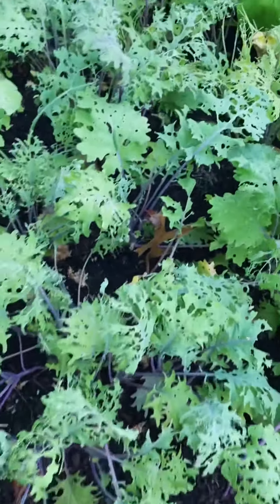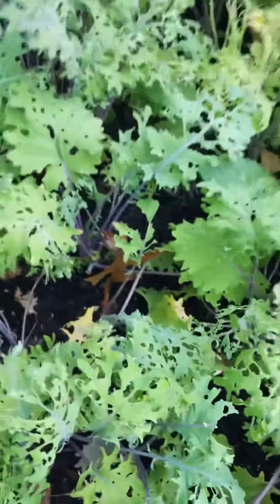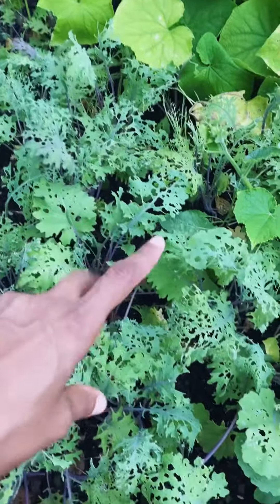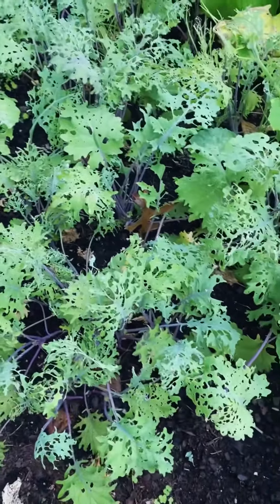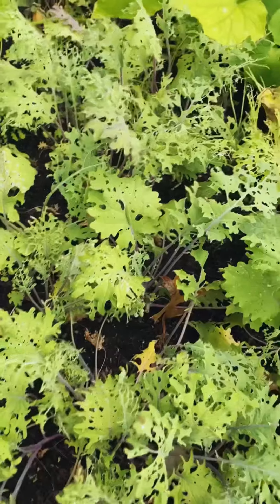I didn't spray anything on it. Next year, I'm going to get a row cover — it's like a thing that floats over the plants to keep those pesky things from flying down and digging holes in your stuff.